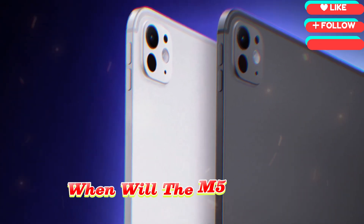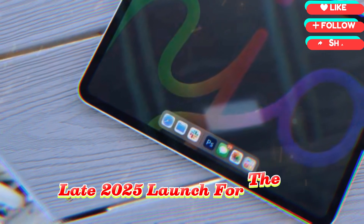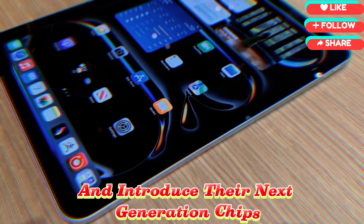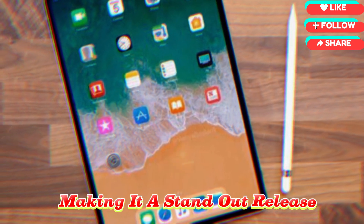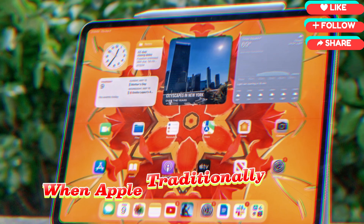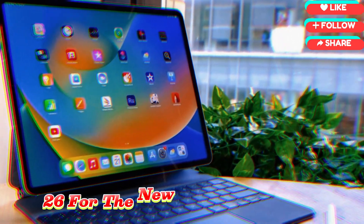When will the M5 iPad Pro arrive? Based on Apple's product cycle and recent patterns, all signs point to a possible late 2025 launch. Apple usually hosts a special event in October or November to reveal new MacBook Pro models and introduce next-generation chips, and it's highly likely the M5 iPad Pro could be part of that event. If it doesn't appear in 2025, the next most likely timeframe is Spring 2026, when Apple traditionally focuses on iPads and related accessories — giving them time to perfect iPadOS 26 for the new hardware.